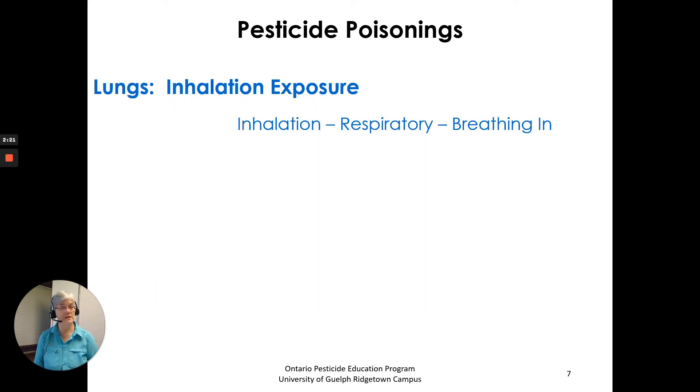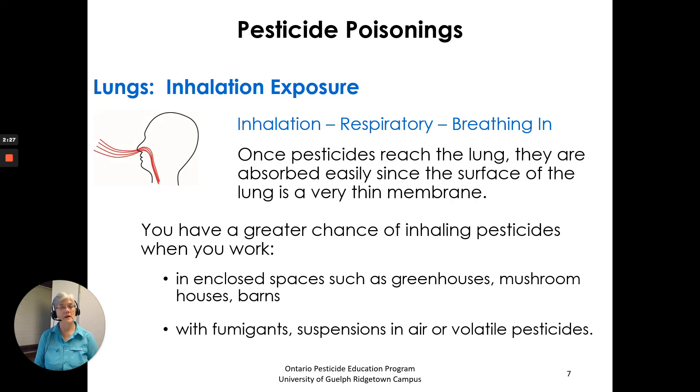Lungs — inhalation exposure, also called respiratory exposure, is breathing in pesticides. Once pesticides reach the lungs they are absorbed easily since the surface of the lung is a very thin membrane. You have a greater chance of inhaling pesticides when you work in closed spaces such as greenhouses, mushroom houses, and barns, or when working with fumigants, suspensions in air, or volatile pesticides.